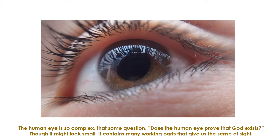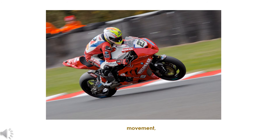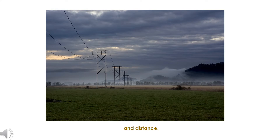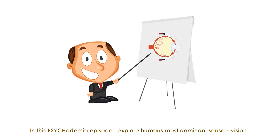The human eye is so complex that some question: does the human eye prove that God exists? Though it might look small, it contains many working parts that give us the sense of sight. The human eye detects color, depth, movement, angles, and distance. But how does it work from within? How does the eye convert light waves into color and familiar objects? In this Psychedemia episode, I explore a human's most dominant sense: vision.